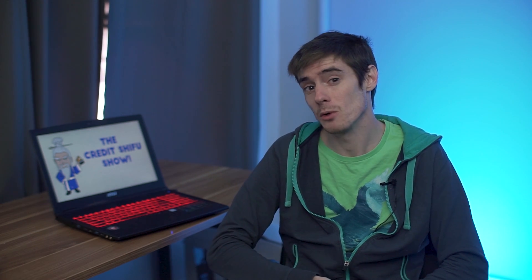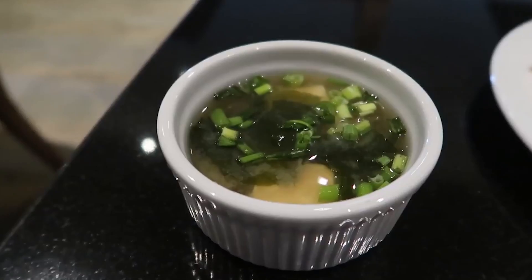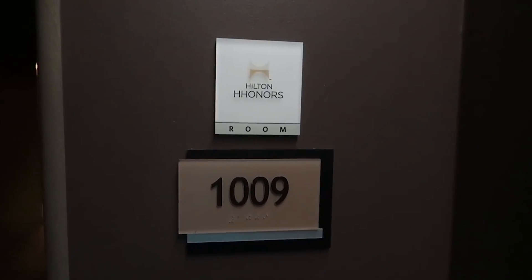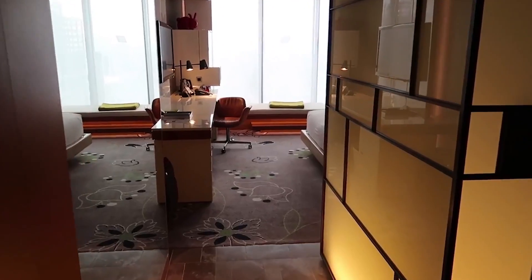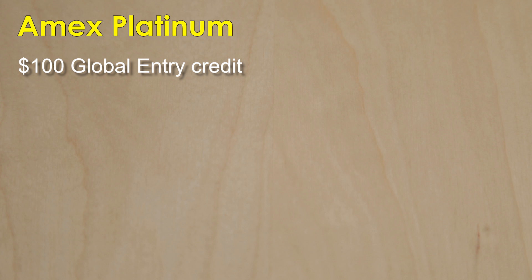You also get Hilton and SPG Hotel Gold Status, and that's a pretty valuable perk because it can get you free upgrades. Hilton Gold Status will get you either free breakfast or free continental breakfast, depending on the chain. In general, you're more likely to be upgraded to a better room. You'll get priority check-in at SPG as well. In addition to that, authorized users also get a $100 global entry credit.